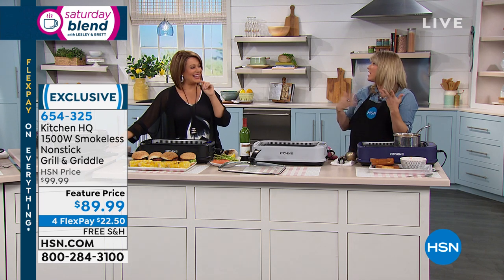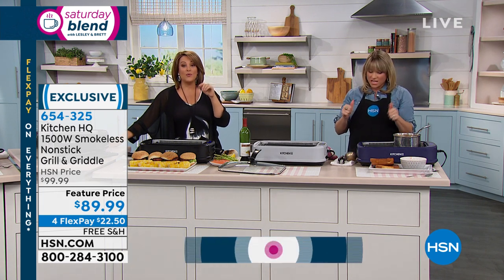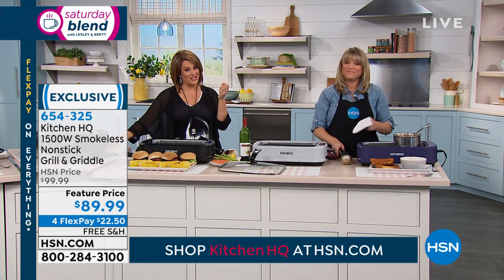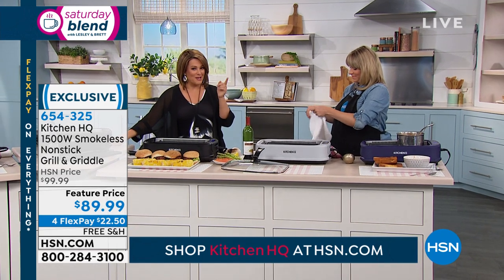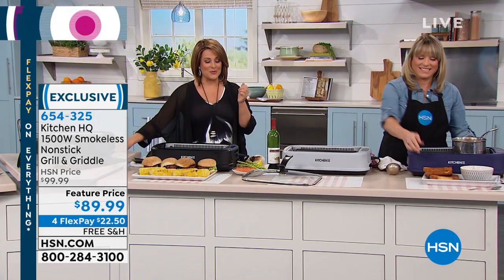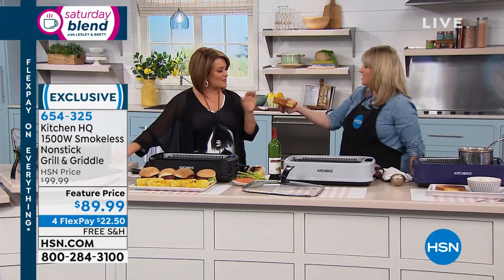Lots of people get it for their RVs. If you want to shop any of our Kitchen HQ items, you can find everything on hsn.com right now. I know we move quickly in these shows, but visit hsn.com or download our free app and check out all the wonderful kitchen items we've got for you. Take yourself a grilled cheese!